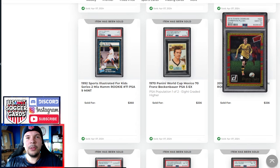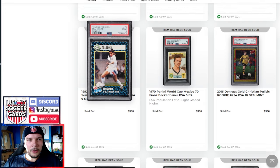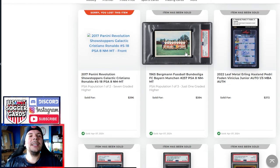Mia Hamm Series 2 PSA 9 goes for $360 for the SI for Kids. We have a quad auto here from Leaf. We have a team photo Bergman PSA 8 going for $384 — pop 103, just one higher.